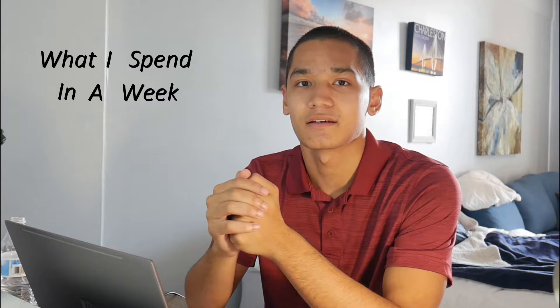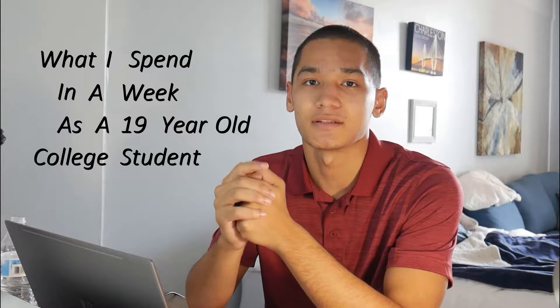What's up everyone? Welcome back to my channel. My name is Kyle Pavelis and in this video I'm going to be doing something a little different — talking about what I spend in a week as a 19-year-old college student living alone.